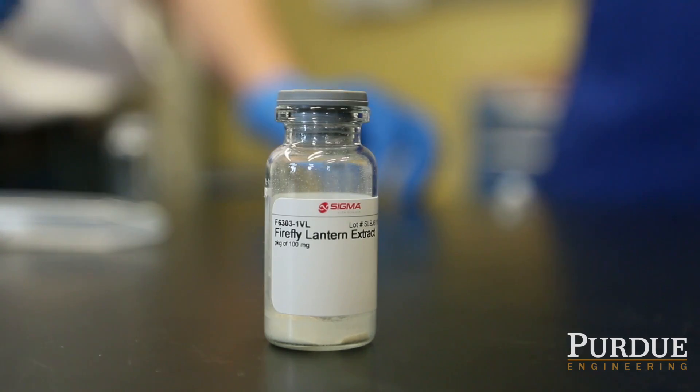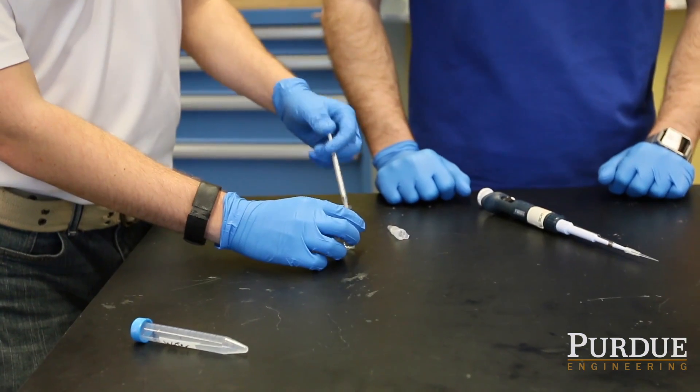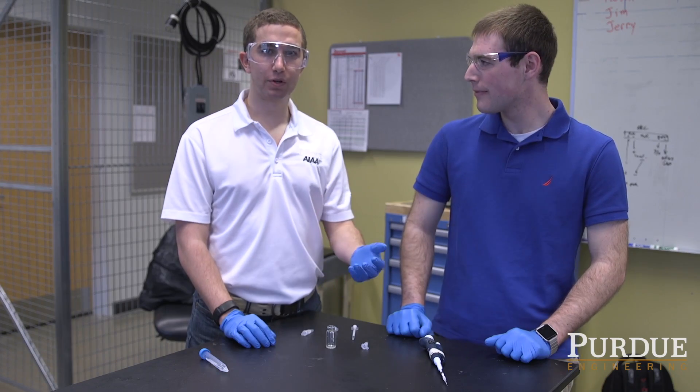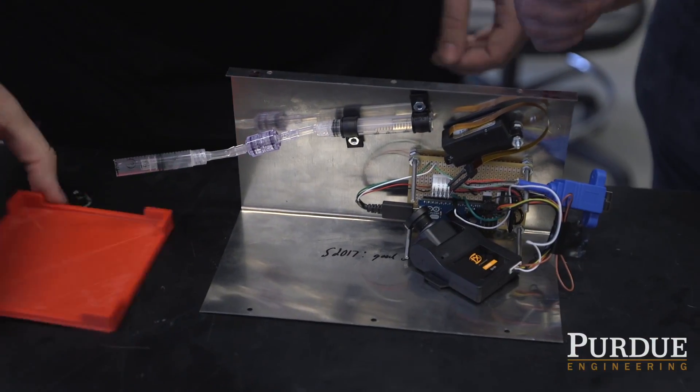We're not flying actual fireflies. There'll be two firefly chemicals that get mixed to create the glow. The luciferin and luciferase are the chemicals that do the glowing, and the other is the power source — ATP — which actually produces the glow. The experiment will be a little smaller than a standard Kleenex box.